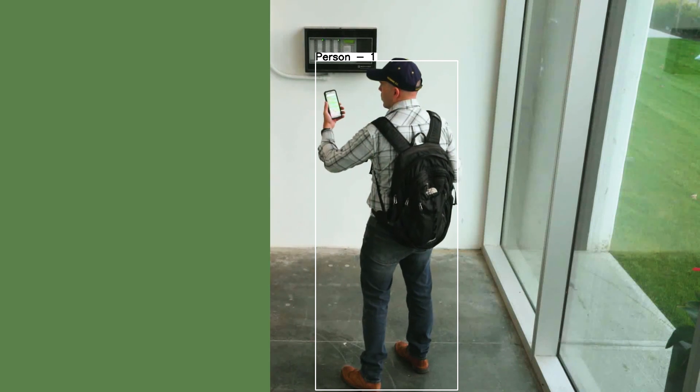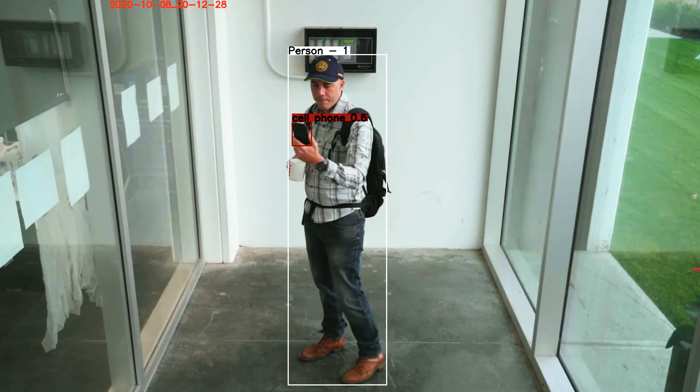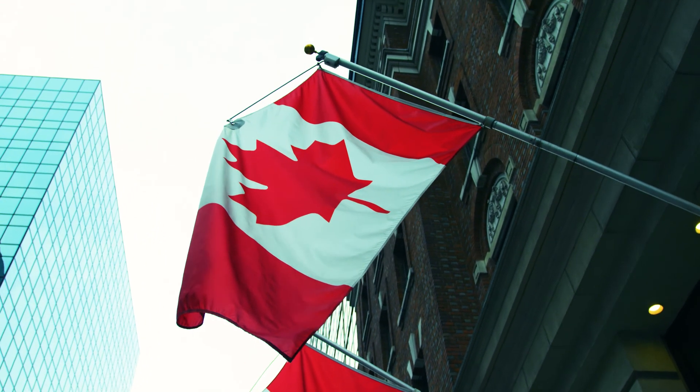Our object detection module allows us to detect and warn of up to 80 different objects, from bags to knives to cell phones.